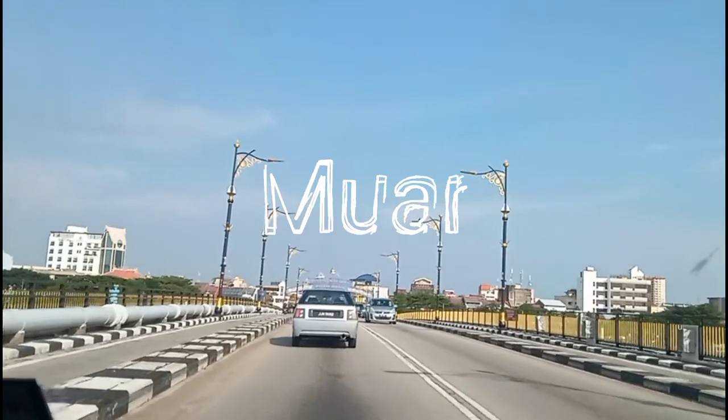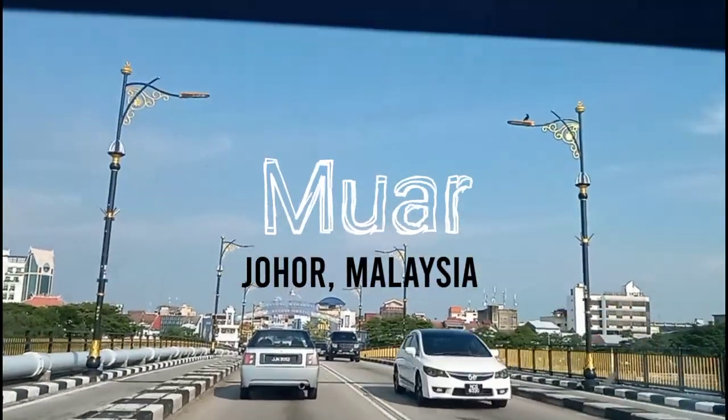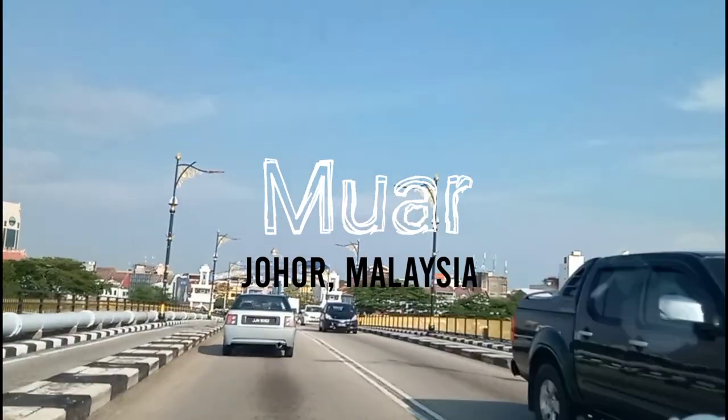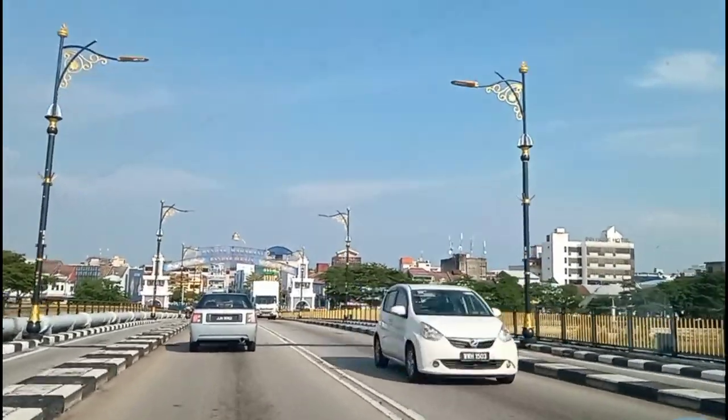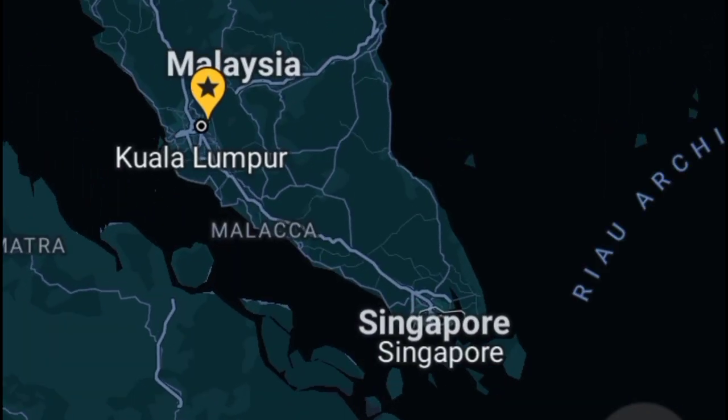Located halfway between Singapore and Kuala Lumpur is the town of Muar in the southern state of Johor. If the roads are clear, it should only take you around 2-3 hours to get there from either Kuala Lumpur or Singapore.